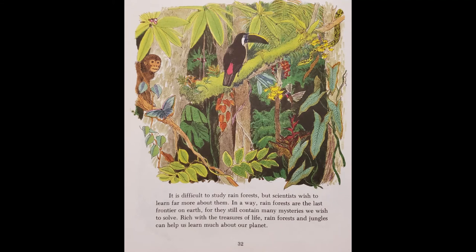It is difficult to study rainforests, but scientists wish to learn far more about them. In a way, rainforests are the last frontier on Earth, for they still contain many mysteries we wish to solve. Rich with the treasures of life, rainforests and jungles can help us learn much about our planet. The End.